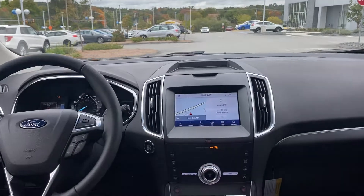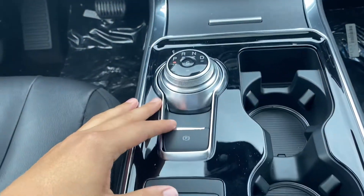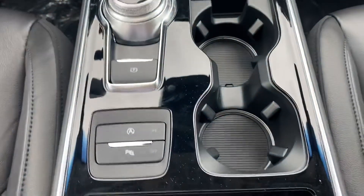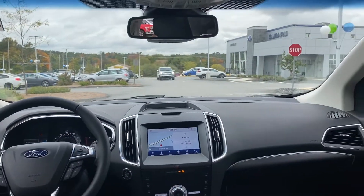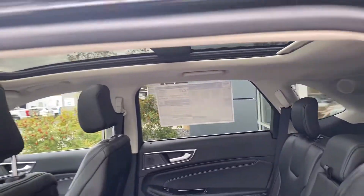This one's got the navigation, the dual AC, the fancy dial, your emergency brake, and your auto start-stop technology to save you some fuel on the road. It also has parking sensors. This one comes with the Ford Copilot 360, which gives you that sense of security on the road — it's got the blind spot and the lane-keeping assist.